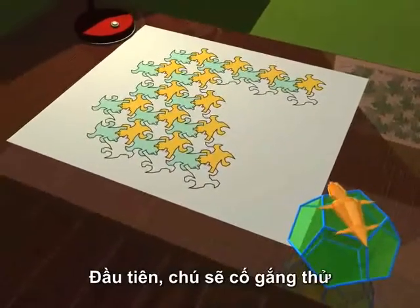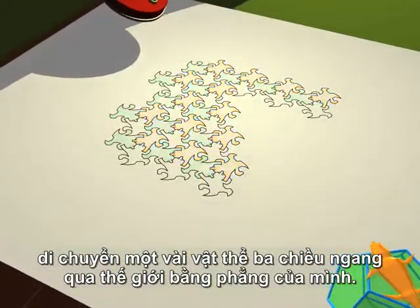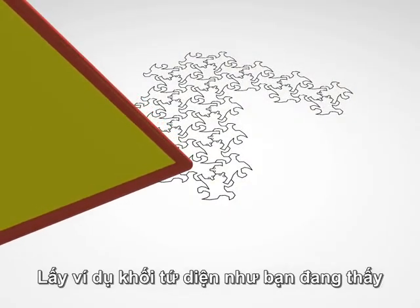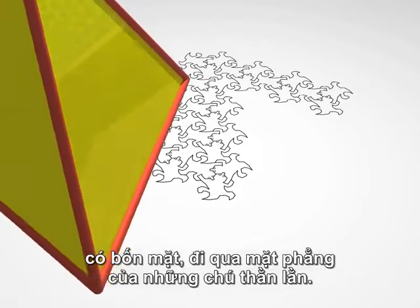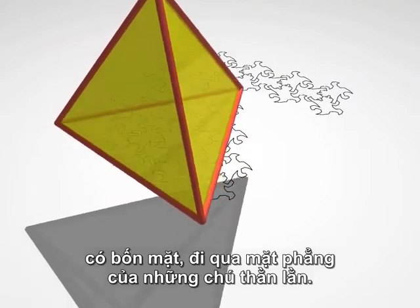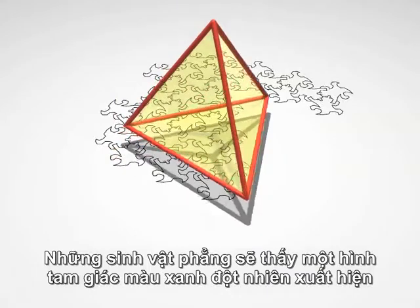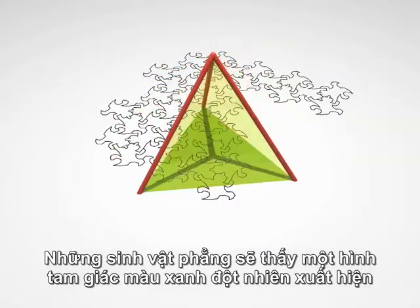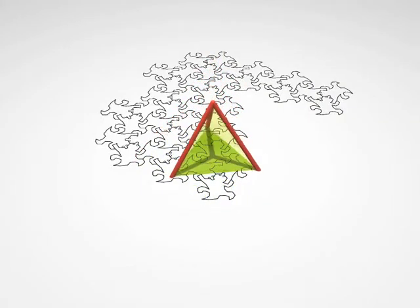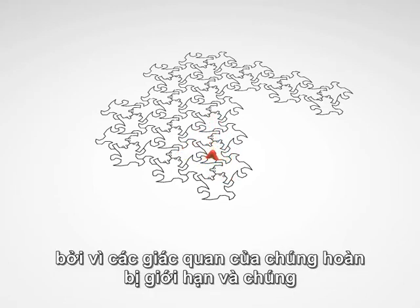As a first attempt, he could try to pass some three-dimensional objects through his flat world. Here, for example, is a tetrahedron with its four faces passing through the lizard's plane. The flat creatures see a green triangle appear suddenly, then gradually shrink away. This is all they see, since their senses are entirely restricted, and they cannot perceive anything outside of their plane.